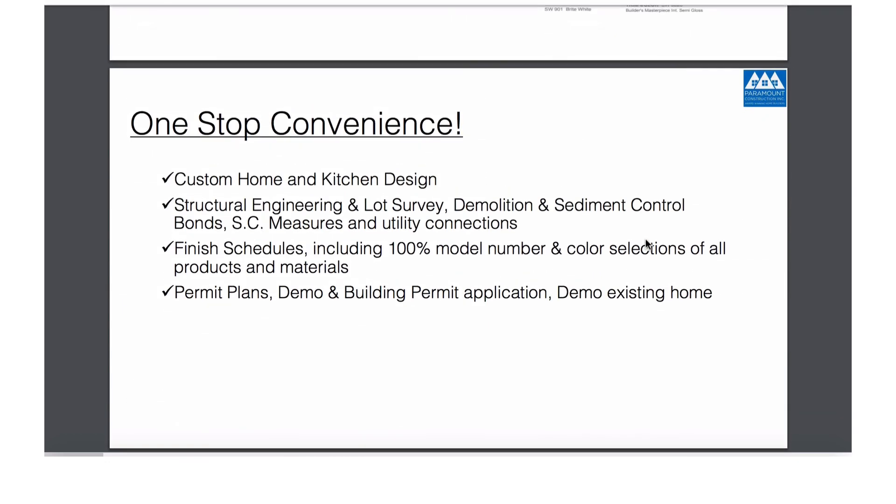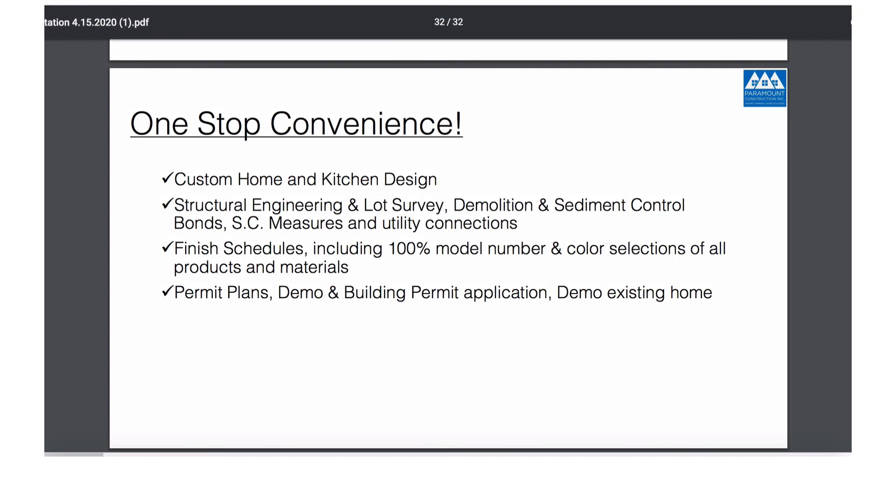So that's our finishes for the base house. I look forward to working with you, and I hope to talk to you soon.